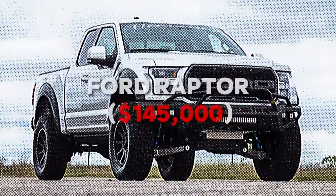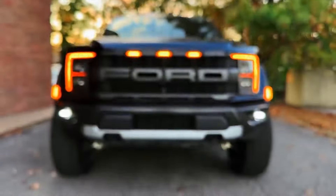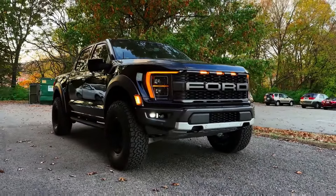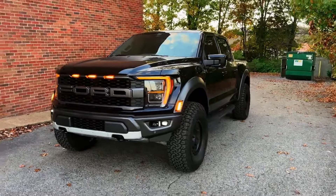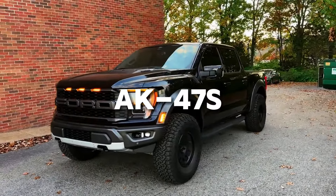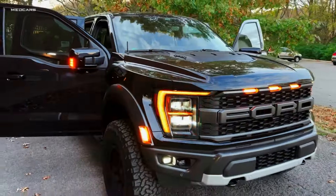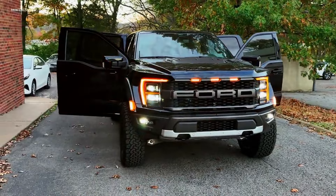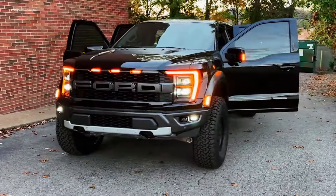Number 10: Ford Raptor — $145,000. Starting our list is the Ford Raptor, an armored truck that combines ruggedness with cutting-edge safety. With features capable of withstanding rounds from small firearms to AK-47s, it's equipped for any unforeseen dangers. Its night vision and shocking door handles ensure you stay safe during nocturnal journeys. Isn't it reassuring to know your vehicle can stand up to such challenges?